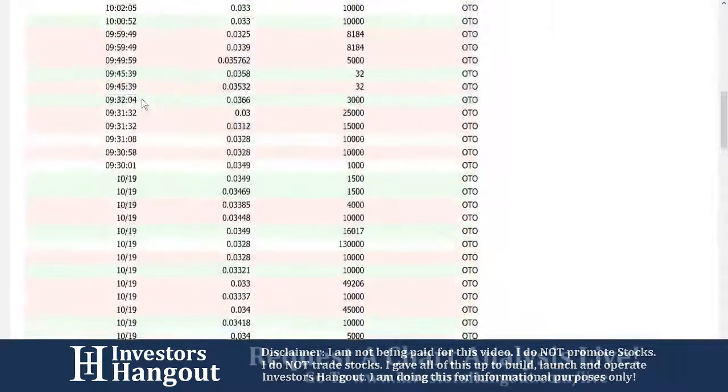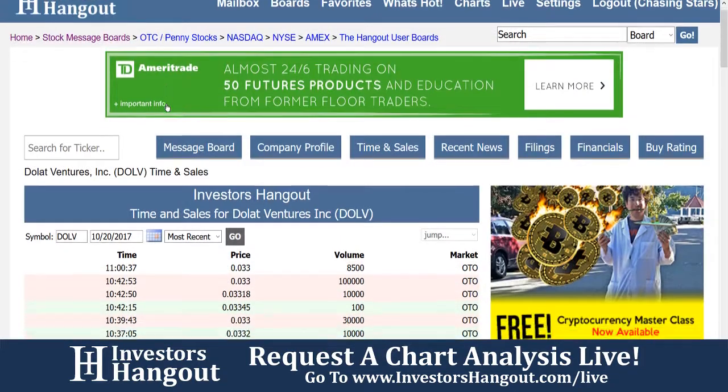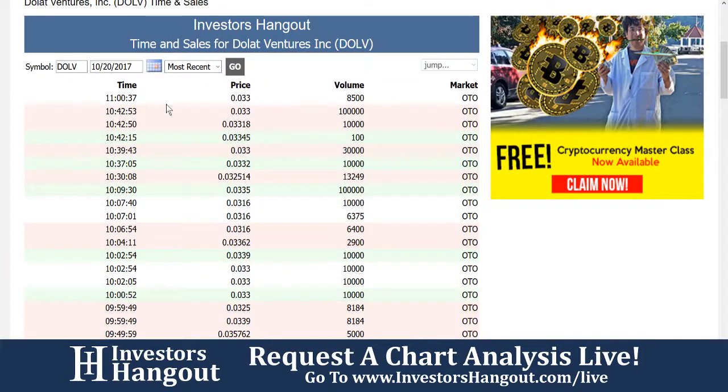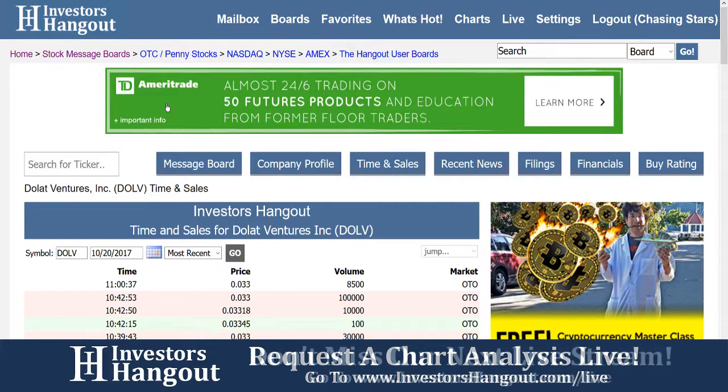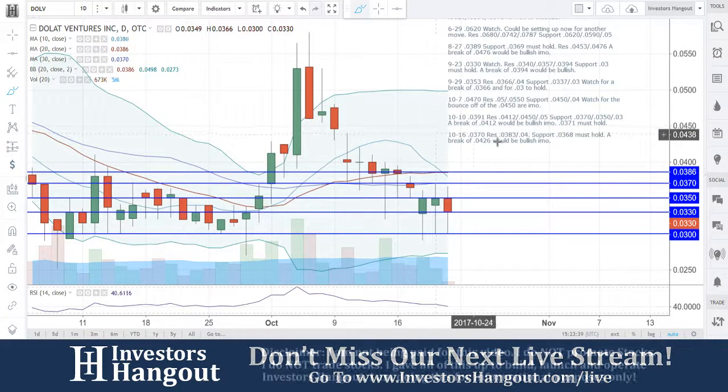Following along over here on investorshangout.com, taking a look at the time and sales — that's going to show you each individual trade going back 30 days, very helpful when looking at buying and selling pressure. If you'd like to follow along with charts or a live show, you can click on either the charts or the live tab at the top.